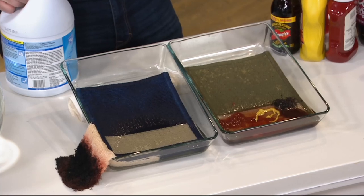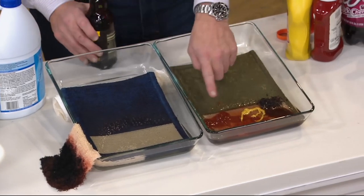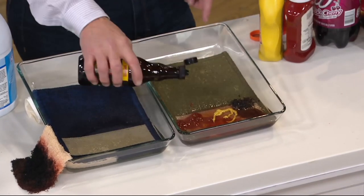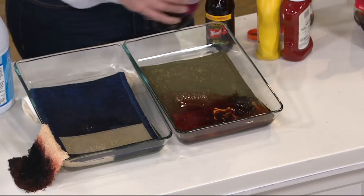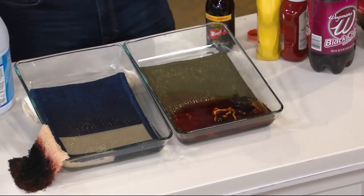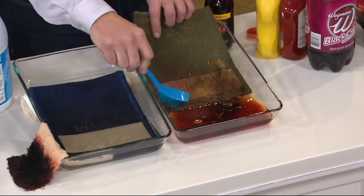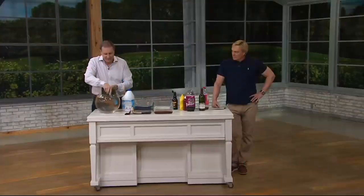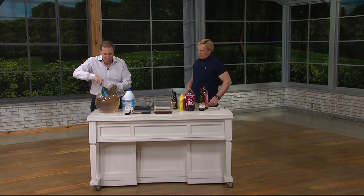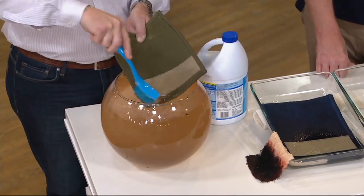If you have a stain — maybe a pet stain — you might think you have to throw it away, but you don't. Here we have ketchup, mustard, dirt, chocolate. Let's put a little Worcestershire on there and then black cherry soda. I know this is overdone, but if your kids have a problem or somebody spills a glass of wine — I'm just going to scrub it here on TV. I would normally take this outside and hose it down. This is made of a solid fiber that does not hold anything, so everything that hits it comes off. And it comes clean just like that.